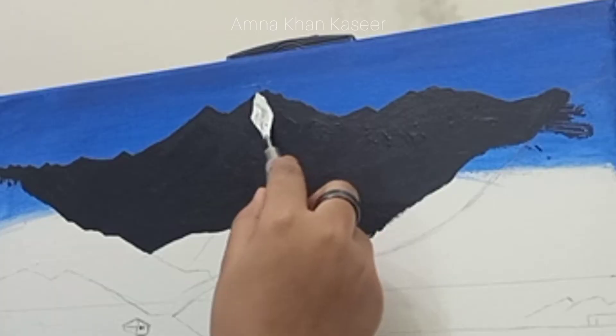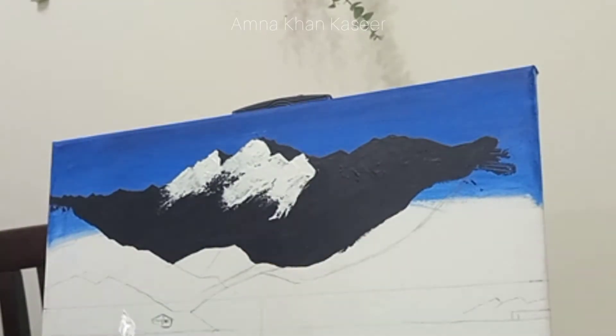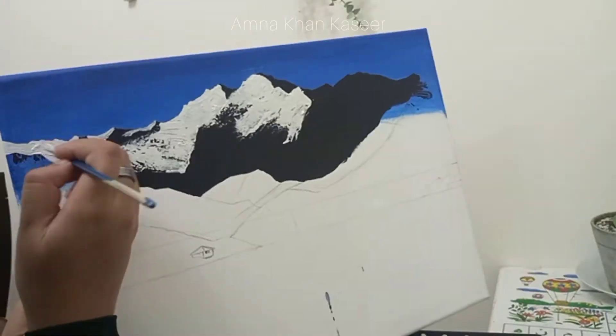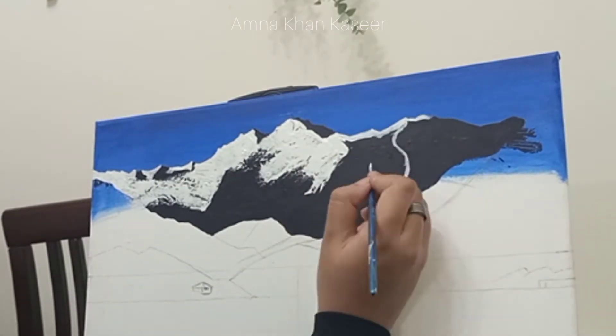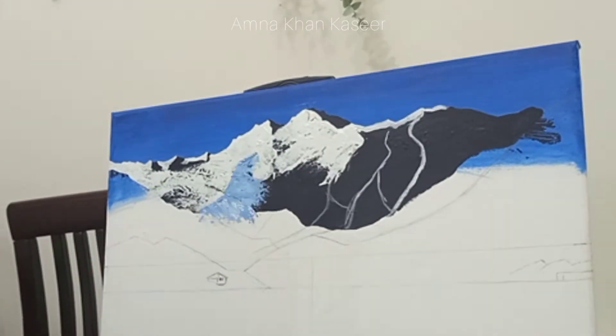Fairy Meadows is basically a place in Gilgit-Baltistan from where you can have a view — a really good view — of Nanga Parbat. It's the ninth highest mountain in the world. It is so big and so pretty. He explained everything to me — there are a lot of glaciers and all, so he said, 'Why don't you paint into that?'